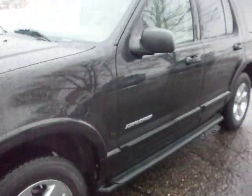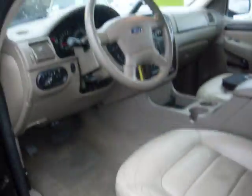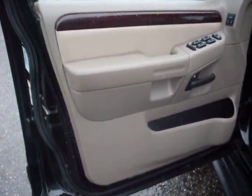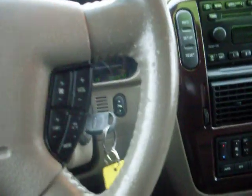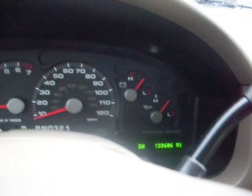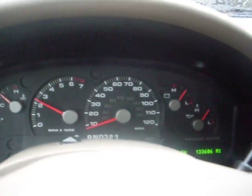Let's take a look at the interior. The idle is right where it's supposed to be. There are no lights on the dash, no misfire, no hesitation.